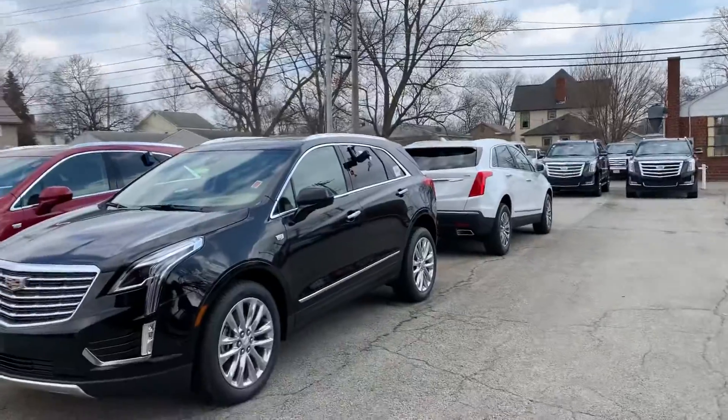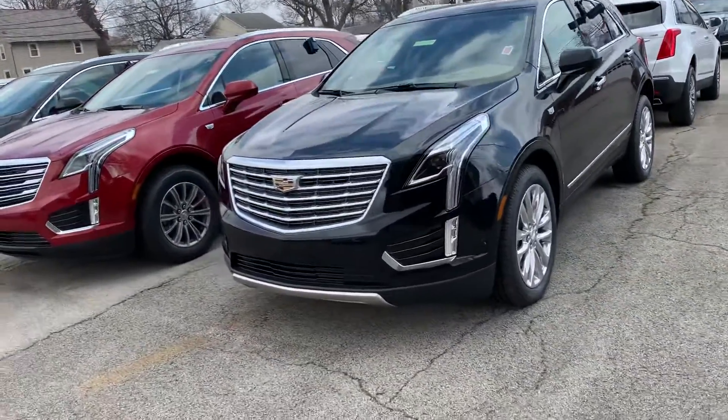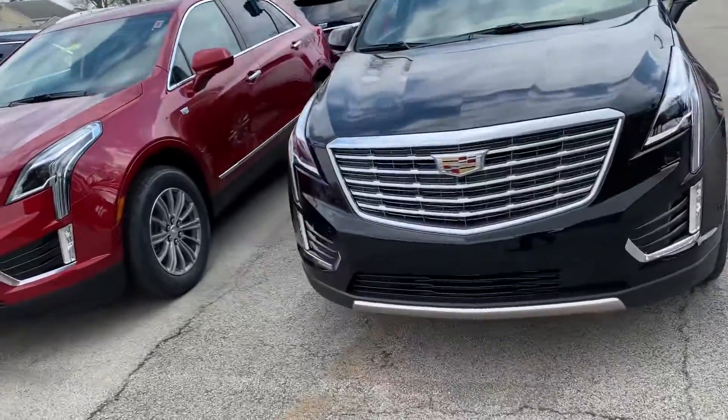Hey there Bob, Dustin here at Columbiana Cadillac Buick Chevrolet. With me I have running the 2019 Cadillac XT5 that you were asking for pricing on from the website the other day.